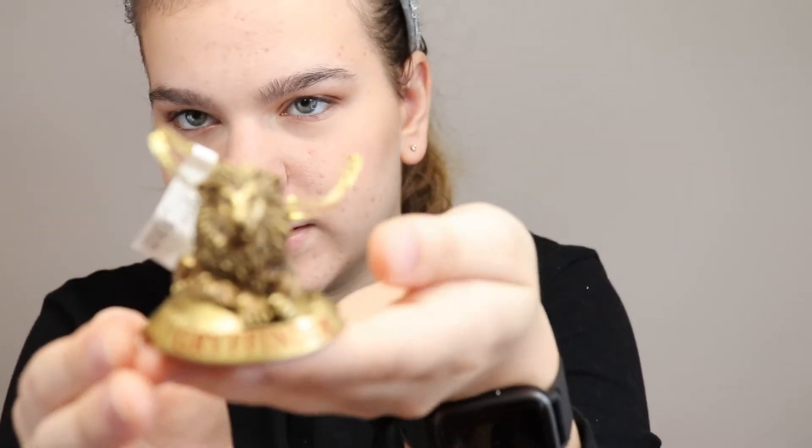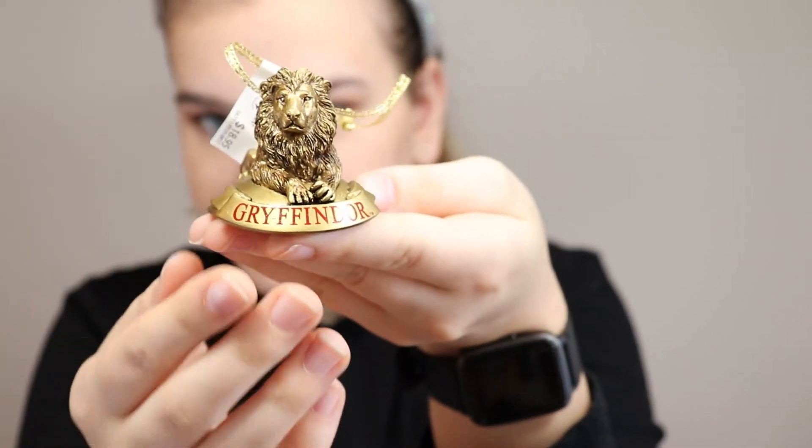We have a family tradition where our mom buys us two ornaments every year. This one is really cute — it says 'Gryffindor' on it and has the lion, and it looks like brass. This was $18.95, which is a little expensive, but when you're buying stuff at the parks it's going to be pricey. I thought it was very cute.